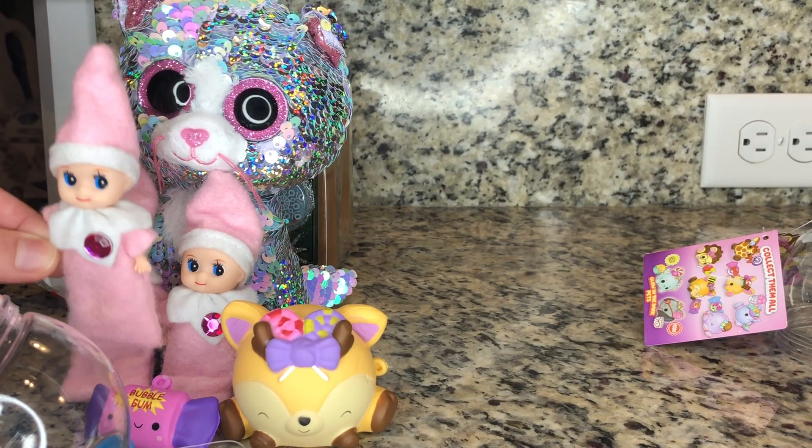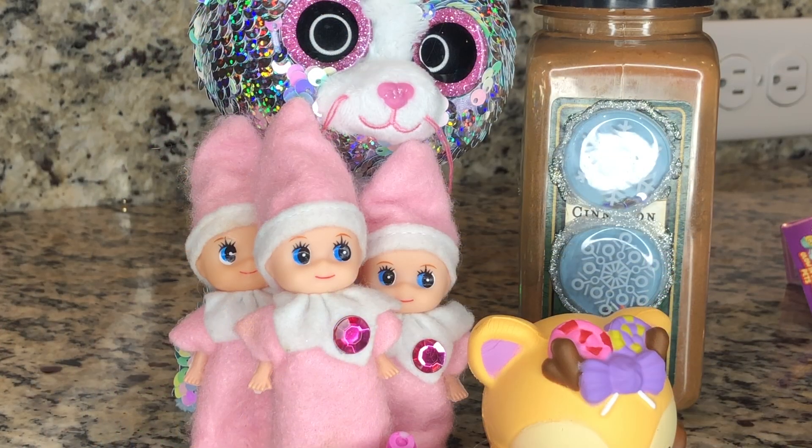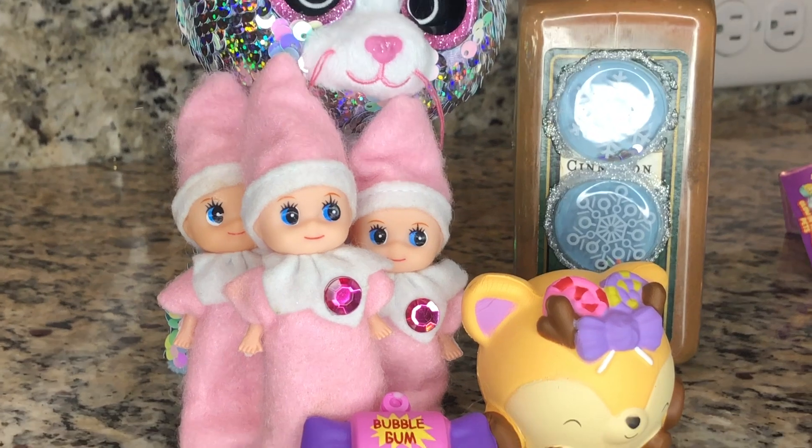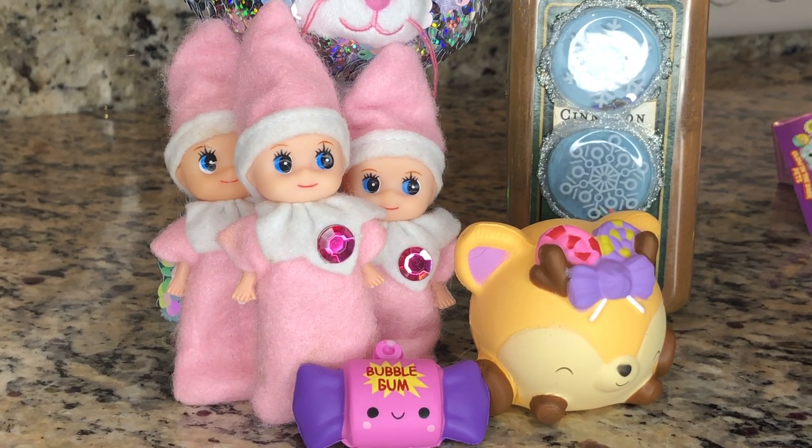Okay, let's go ahead and put her with her sisters. Perfect! Luckily, today we did not have to use any cinnamon because the elves were safe. Woohoo! I'm so glad we had such a great day today.